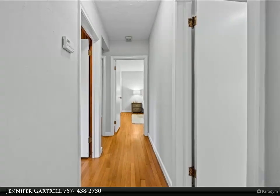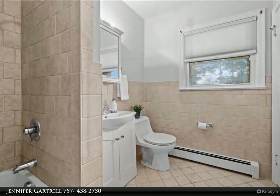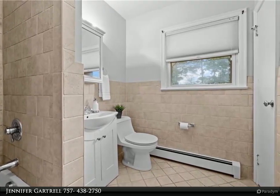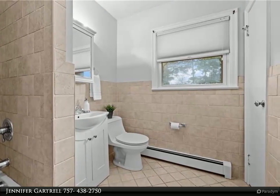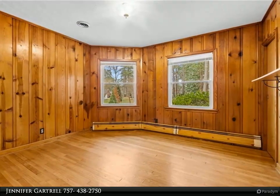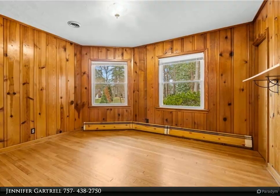A dining room with built-in cabinets leads to the air-conditioned sun porch. Large front and backyards with a 10-by-20 utility shed. Enjoy kayaks, canoes, or stand-up paddle boards out to the Elizabeth River. For more information, review the details below.